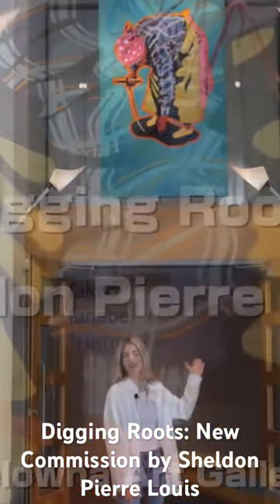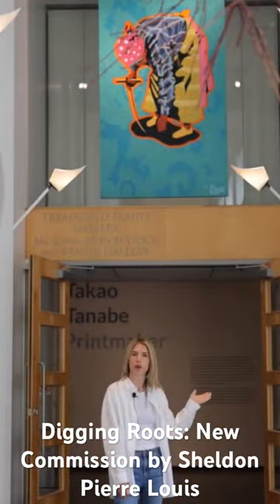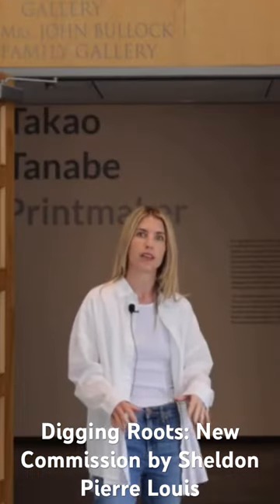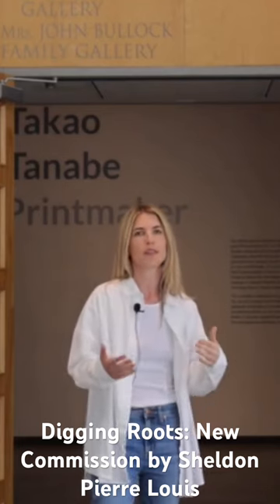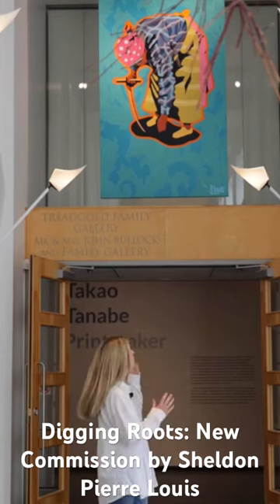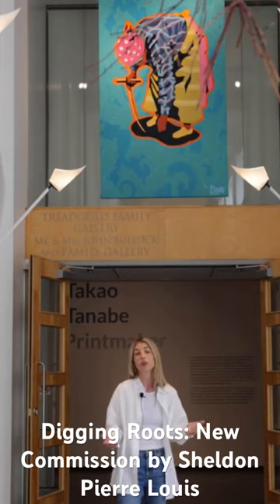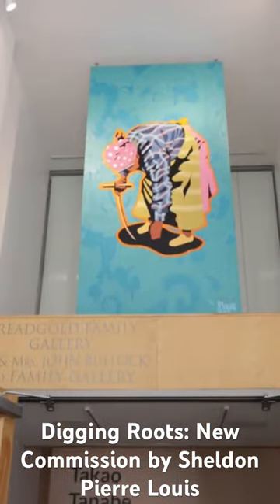This amazing painting behind me is by a Vernon-based artist, Sheldon Louie, who is part of the Syilx community here and works in painting, specifically acrylic. This four foot by eight foot panel is commissioned by the Kelowna Art Gallery and it is called Digging Roots, and it is a brand new acquisition to our permanent collection this year.